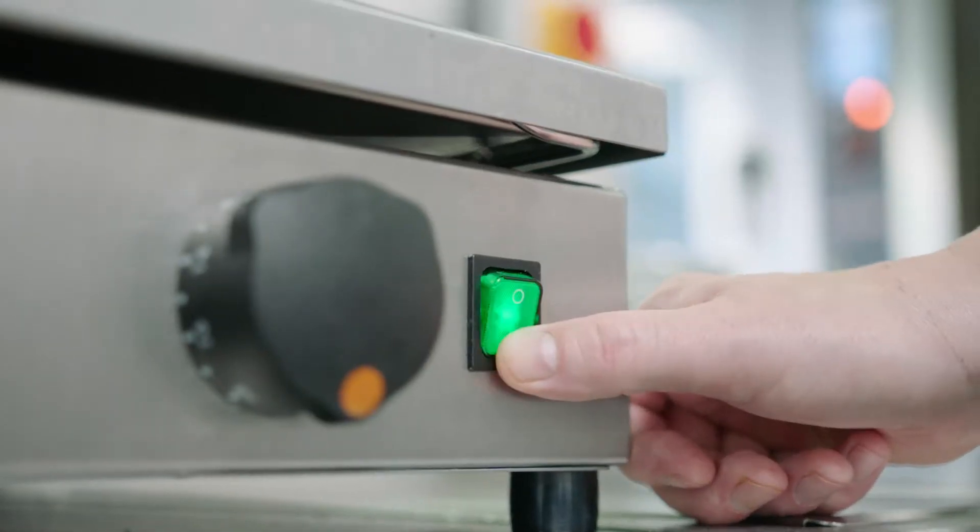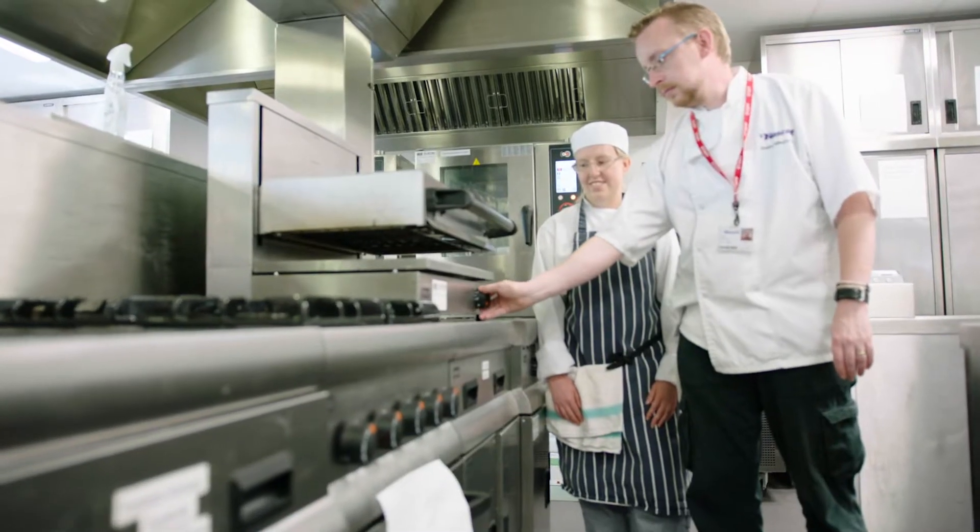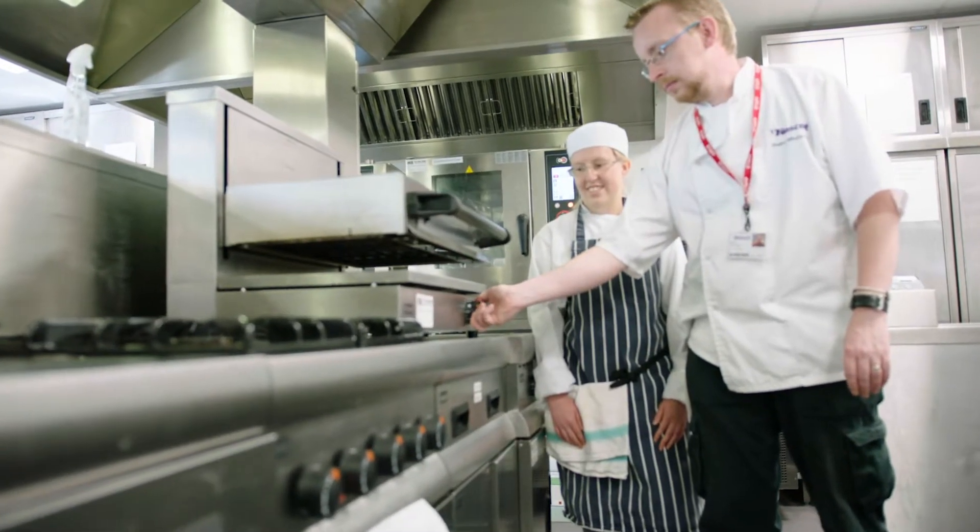I think before PowerNow we knew what we paid and we knew we were using a lot of electricity, but we didn't know how, when and why. PowerNow enables us to make those judgements and that informs our strategic planning.